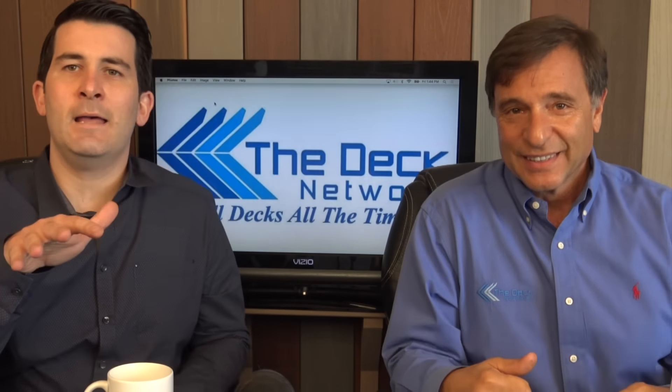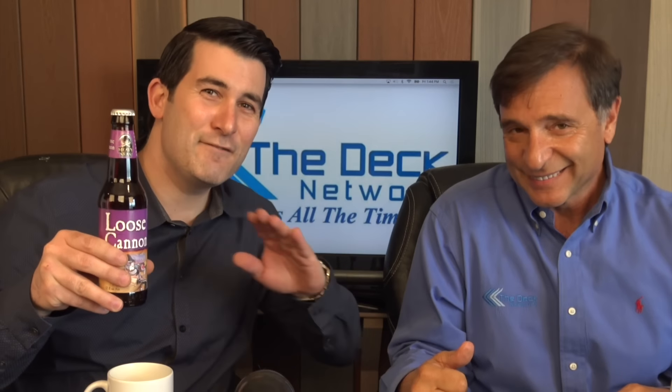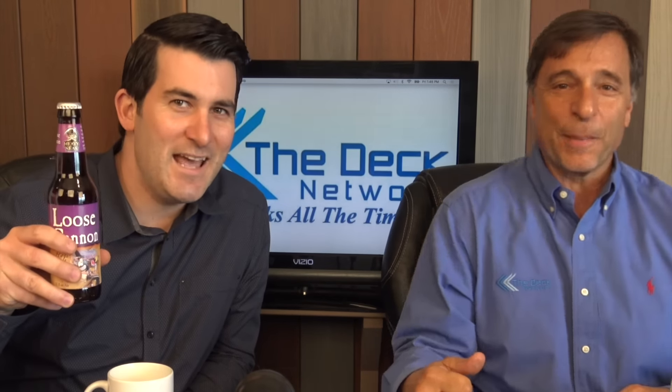Remember, it's all decks all the time. And this week, I'm not the only Loose Cannon on the set, because we want to welcome our new sponsor, Loose Cannon IPA. This is the official IPA of The Deck Network. Congratulations. Loose Cannon IPA — get some today.